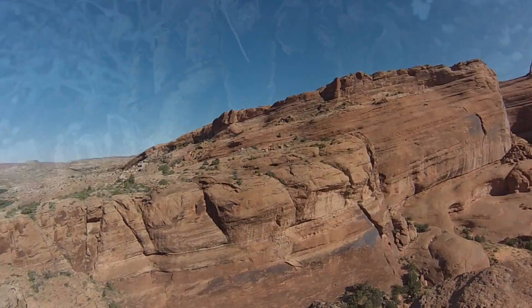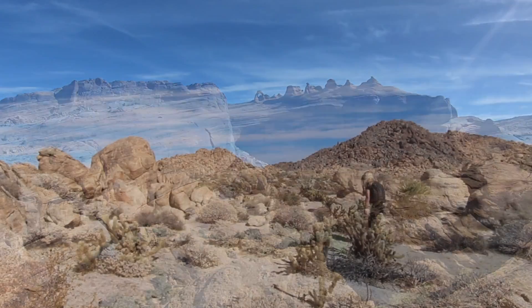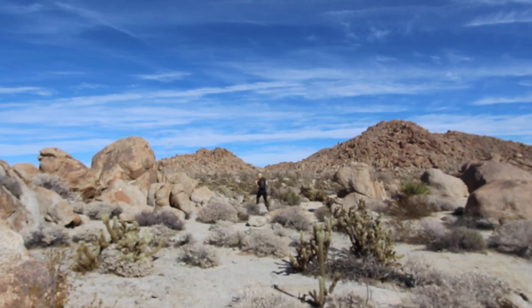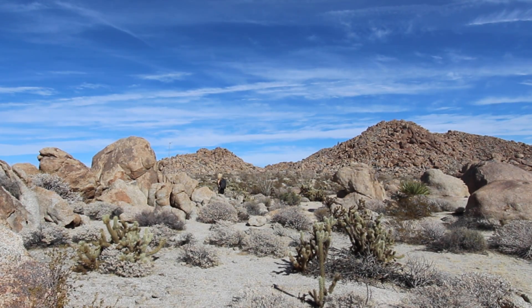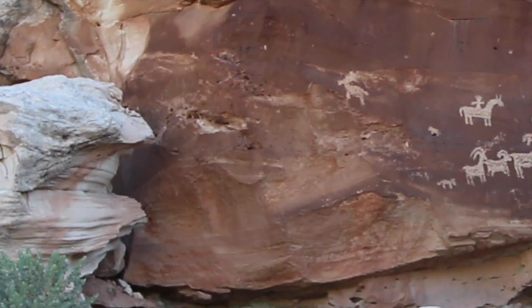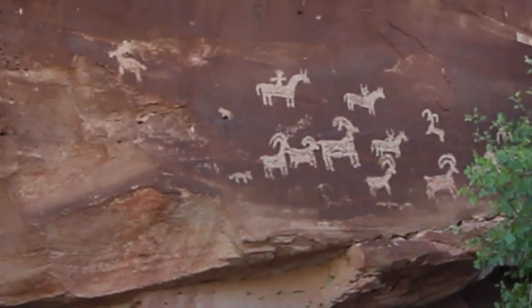Dry, parched, barren — these are just a few words that might come to one's mind when thinking about the deserts of the southwestern United States. However, if you look carefully enough, these deserts are thriving with life.